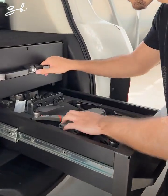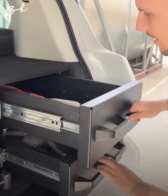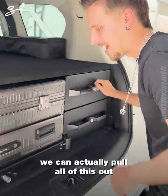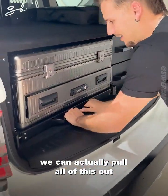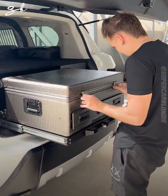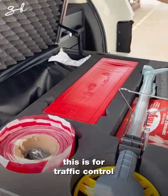Up here — fire extinguisher. If we can actually pull all of this out... look at that. It's for traffic control.